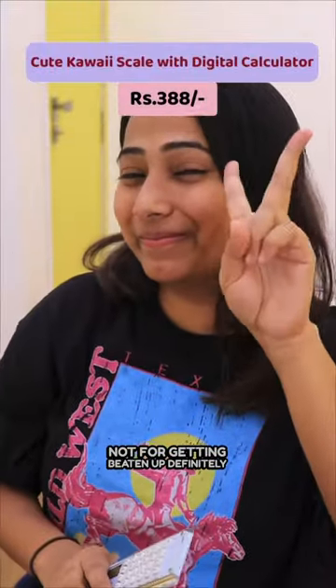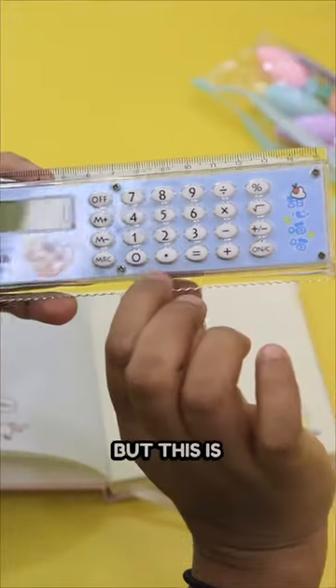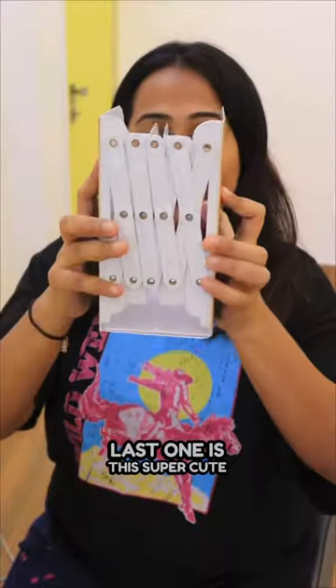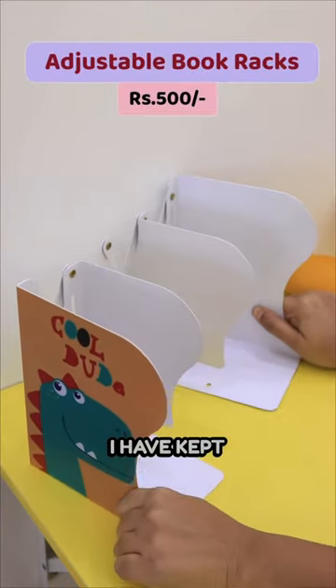The fourth one is the scale — no, no, it's not to eat! You can definitely use it as a ruler, but this is special because it has an inbuilt calculator. And it is so cute.